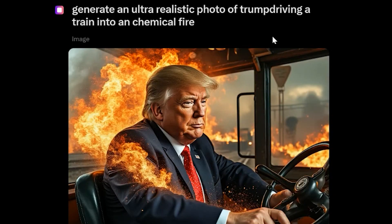I went over to test it myself. The big thing that's been censored in the US with election season coming up is anything political. I said 'generate an ultra realistic photo of Trump driving a train into a chemical fire' — and I accidentally misspelled it with no space between 'Trump' and 'driving' — and it was still able to generate the image. This is interesting because unlike MidJourney where the prompt has to be specific with commas, this is conversational. I'm telling it to generate a photo in natural language, with a typo, and it still works.